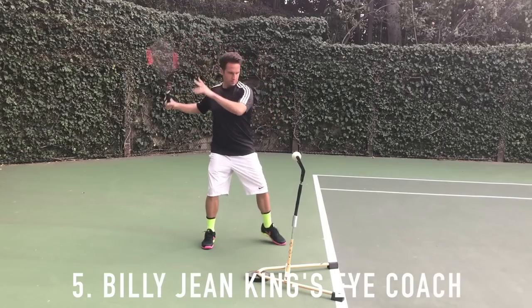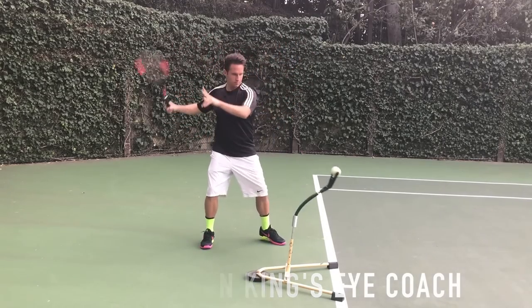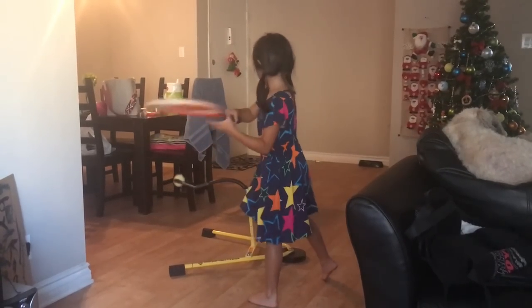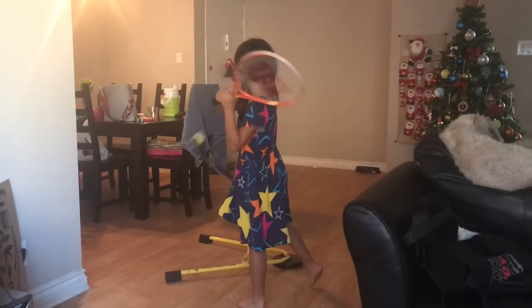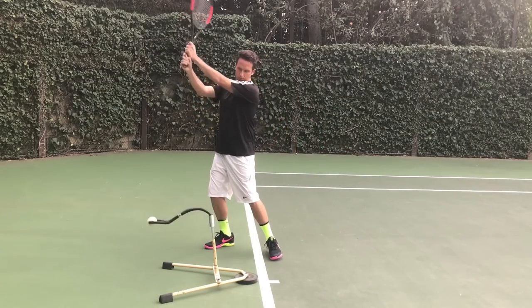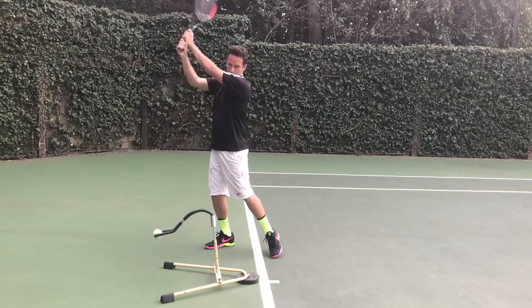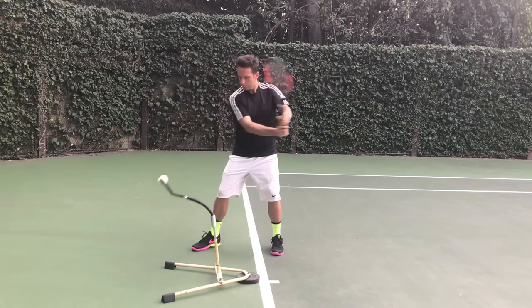Now let's go to number five, and this is the secret weapon. This here is Billie Jean King's iCoach. The turning point for me was when my soon-to-be eight-year-old daughter started working with this thing just a couple of weeks ago. We got on the court last weekend and all of a sudden we've got a 38-ball rally going with good technique, when our previous record was like five shots. It also allows you to perfect your technique, your rhythm, and your timing from the comfort of your own home.